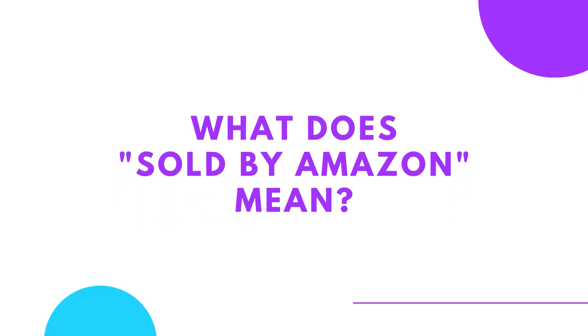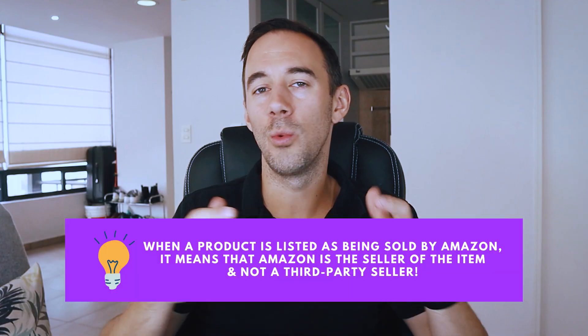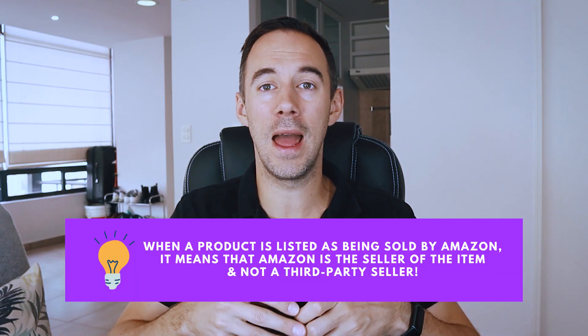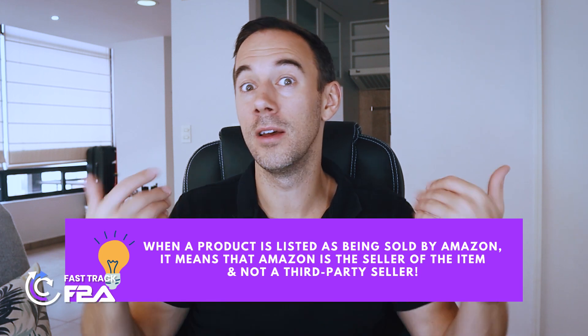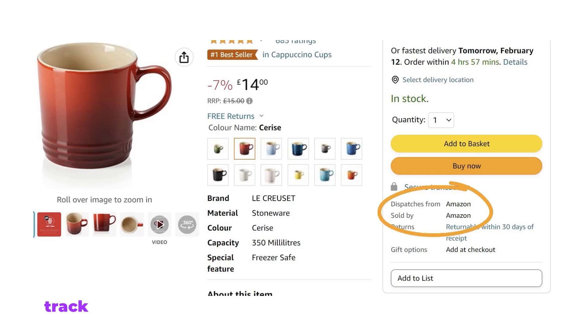First things first — what does sold by Amazon mean? Basically, when a product is listed as being sold by Amazon, it means that Amazon itself is the seller of that item and not a third-party seller. This means Amazon is responsible for the product listing, shipping, and customer service for that item. So if you see 'ships from and sold by amazon.com' on the product page, it means that Amazon is the direct seller of that product.